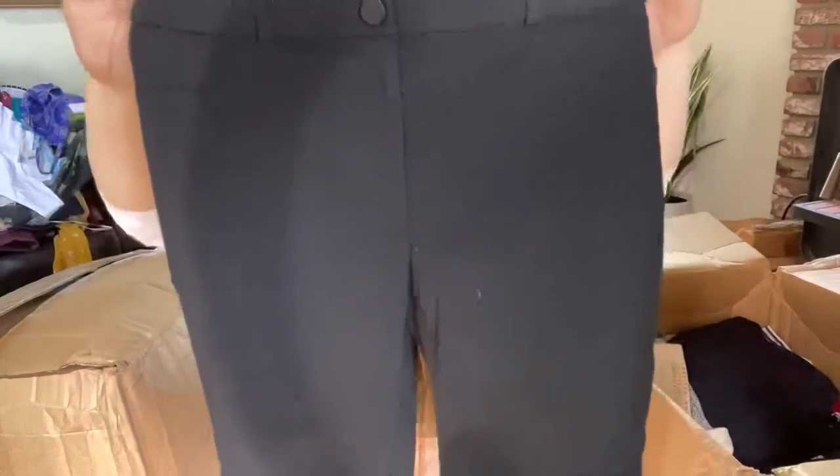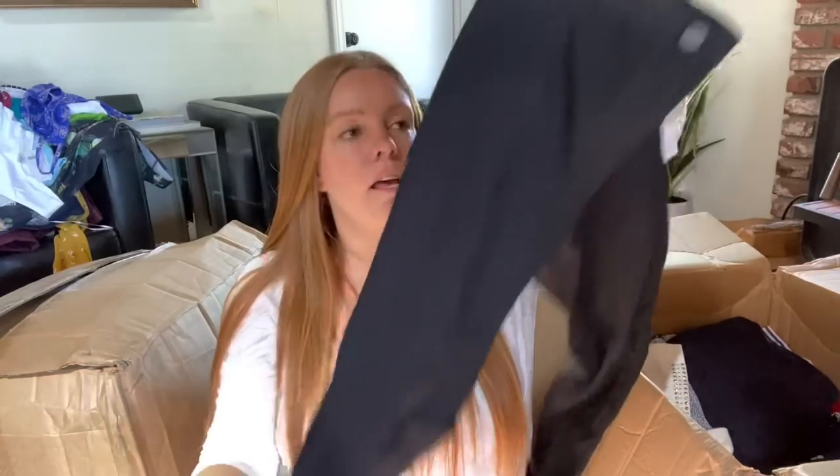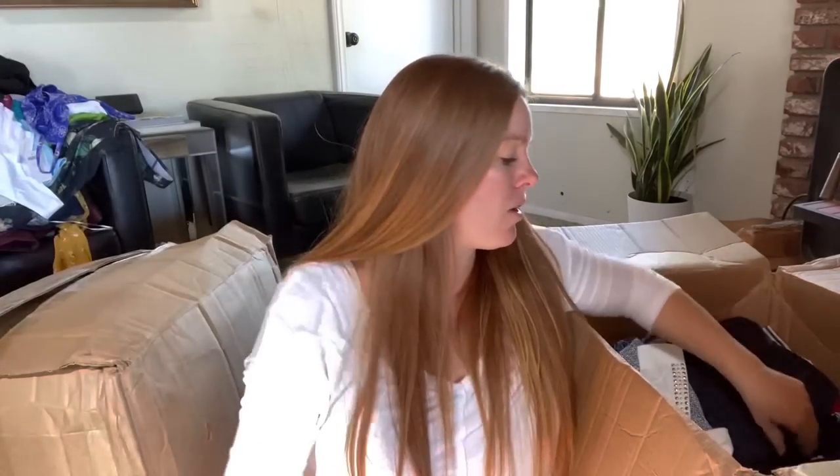This is Primark - it's a UK brand. These are just a pair of skinny stretch pants, but there is some condition issue on the back seam where some stitching is coming apart. That's not in good shape, and I don't think Primark's worth very much.